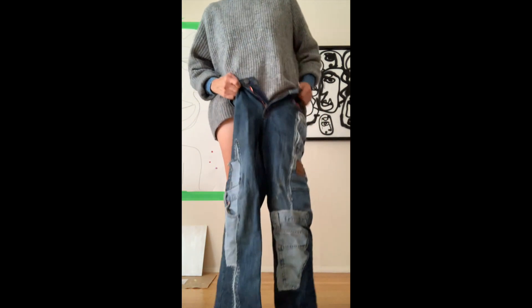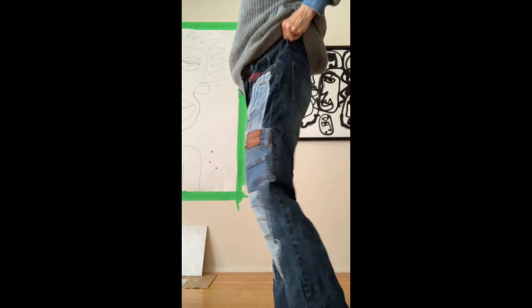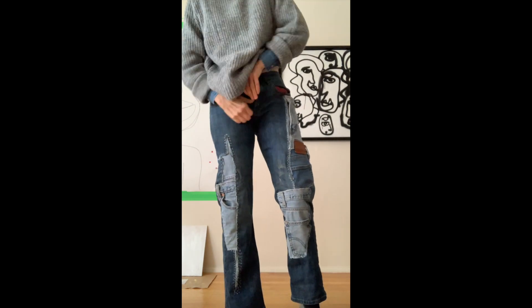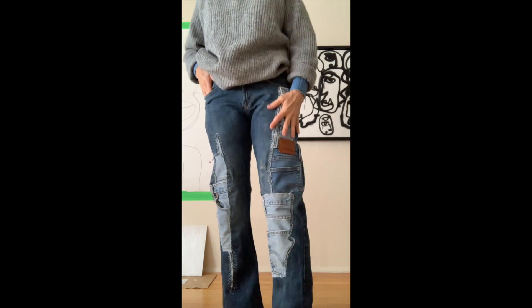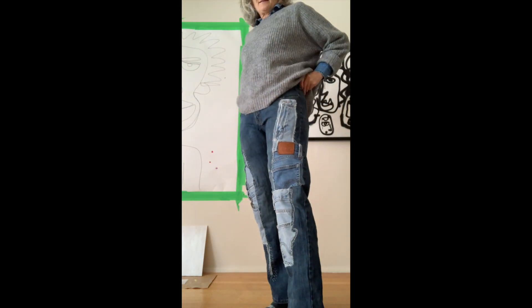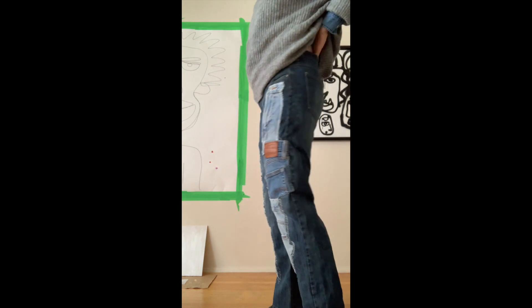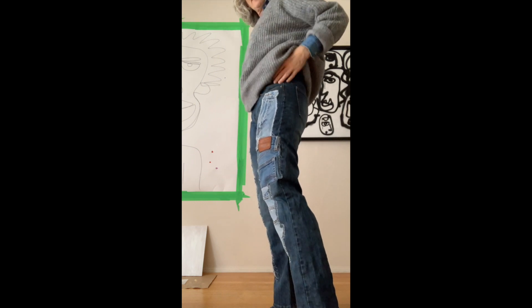I'm going to make a YouTube video out of this because there's quite a bit of a story. They feel a little funny because they're so layered in front, but I think they look fucking awesome. I finished last night — I had to do it in stages because my hand was hurting. These jeans have quite a big gape in the back so I have to wear a belt with them.